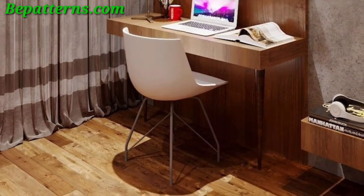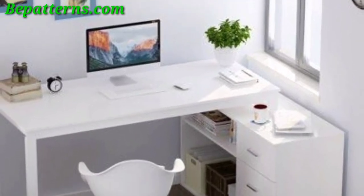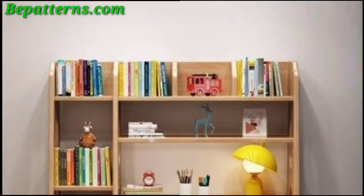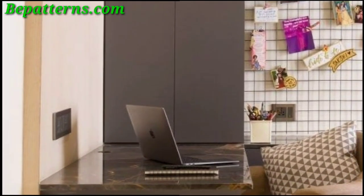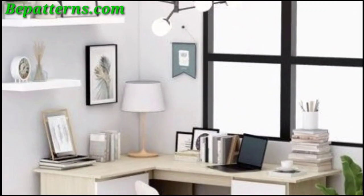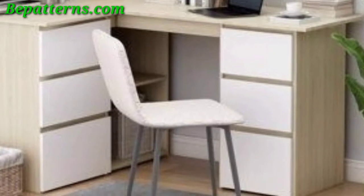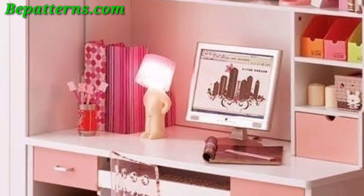Study table and decoration ideas. These study tables are so unique and trendy — I hope you will love these ideas. Here are some specific study table decoration designs you can consider. White or light wood desk with clean lines, minimalist desk accessories and muted tones such as a white desk lamp or a wooden pen holder, a small sacred plant or a vase with fresh flowers for a pop of color, geometric wall art or a framed inspirational quote in a simple black frame.